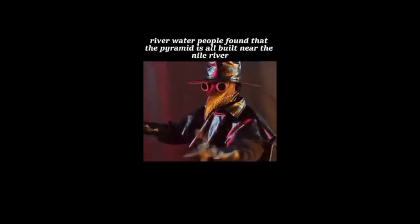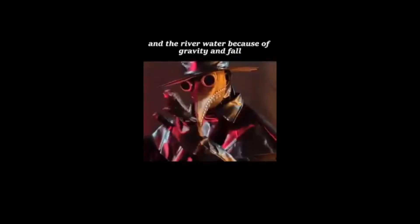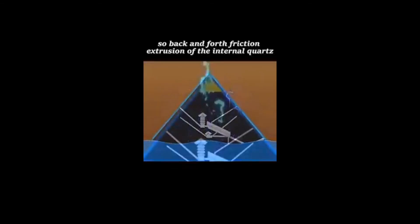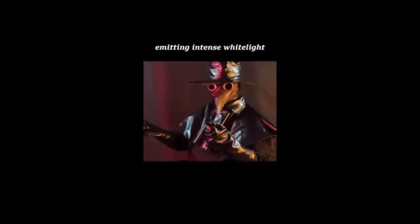River water: people found that the pyramids are all built near the Nile River. The limestone outside the tower absorbs some river water, and the river water, because of gravity, falls back and forth, creating friction and extrusion of the internal quartz to achieve the effect of power generation. Powerful electric currents converge to the top of the golden tower, emitting intense white light.